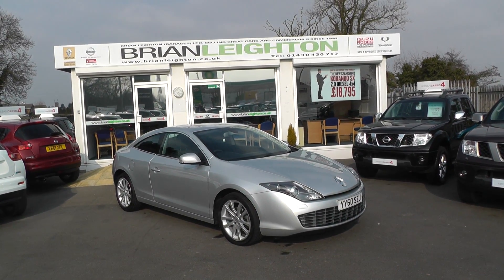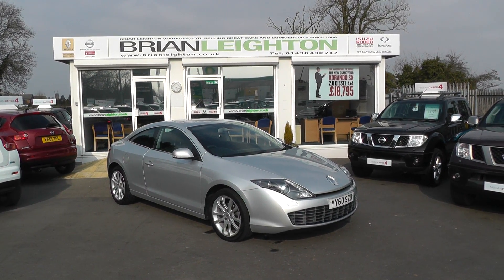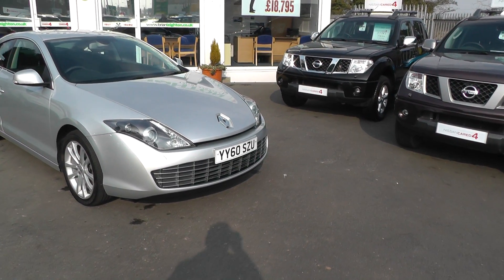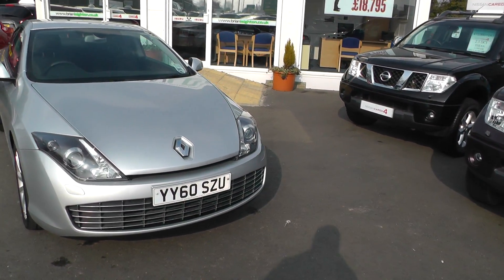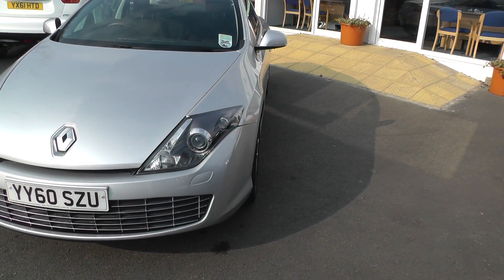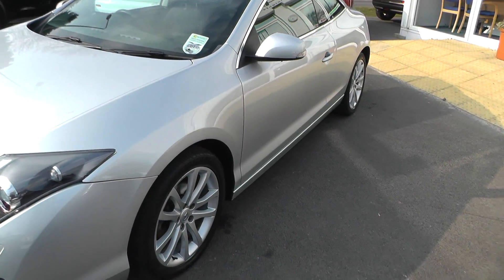Welcome to Brian Layton Howden and thank you for visiting our website. The car you're looking at today is a Renault Laguna Coupe diesel in silver and a 60 plate. It features Xenon lights and alloy wheels.